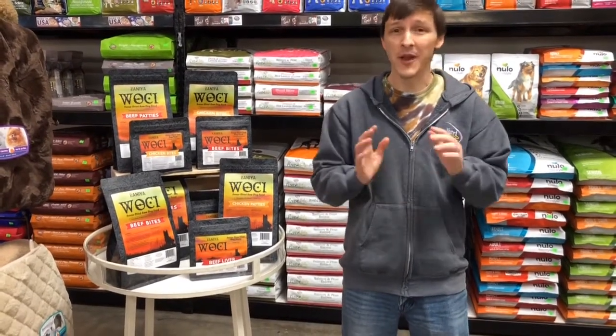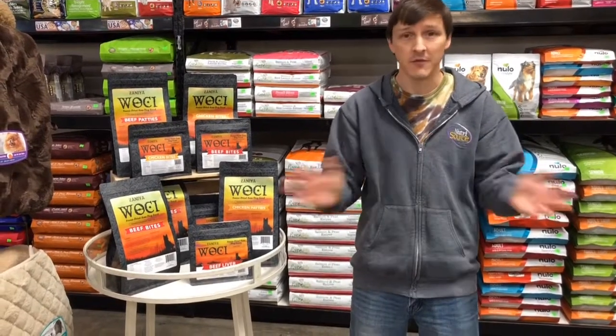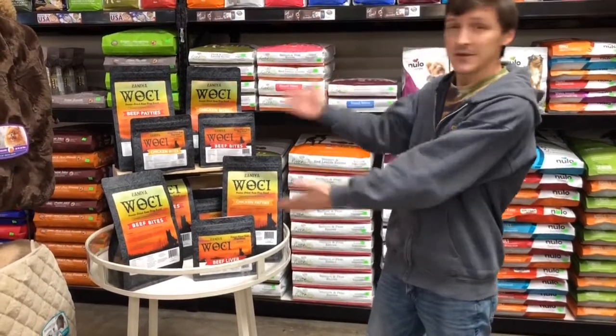We want to start off the year by introducing a brand new product from Kota Pet, the makers of Papa Succa, that dog treat that every dog loves. This is WoC.